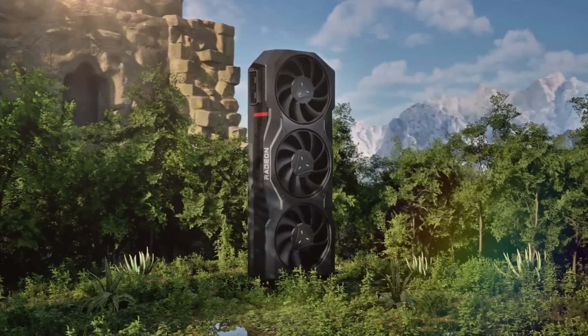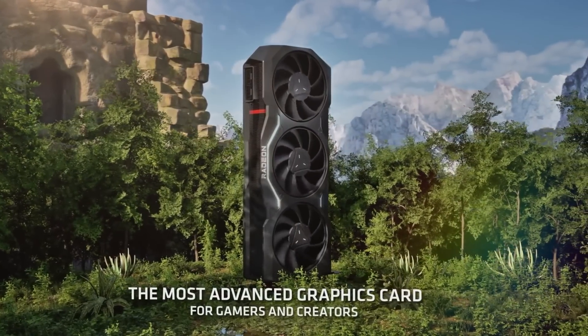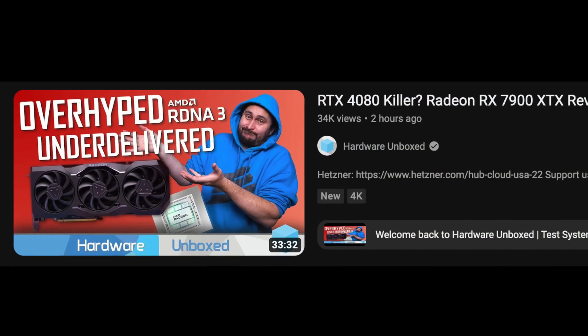The RX 7900 XTX GPU launched, and the reviews were not as good as AMD wanted us to believe, which left me wondering — what happened? Let's get into it.